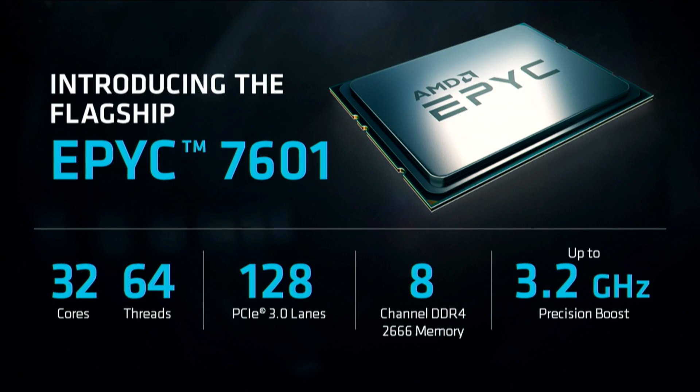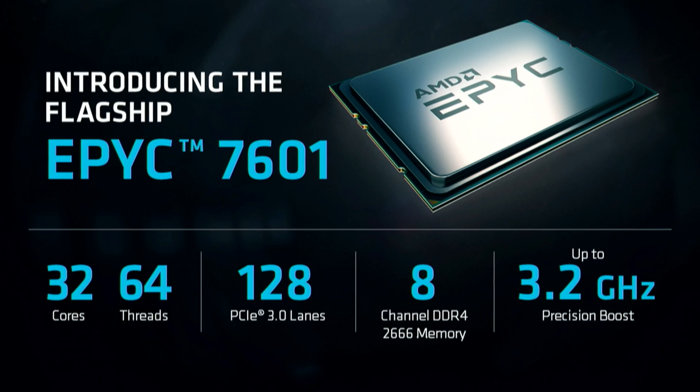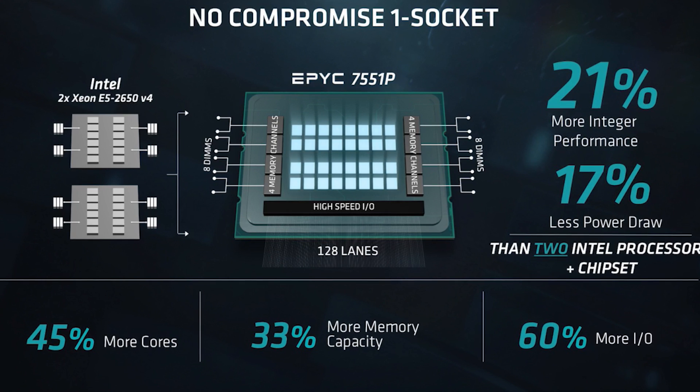The AMD EPYC 7601 is the flagship CPU from AMD and it's made for speed. It has 32 cores, 64 threads, 128 PCIe 3.0 lanes, 8-channel DDR4 memory, and up to 3.2 GHz precision boost. One question you may be asking is: why aren't there 256 PCIe lanes? Well, the CPUs actually split them — each CPU gives you 64 PCIe lanes for a total of 128.